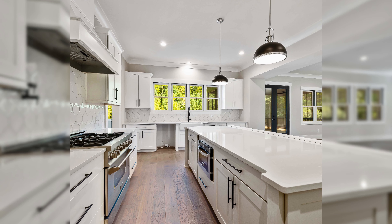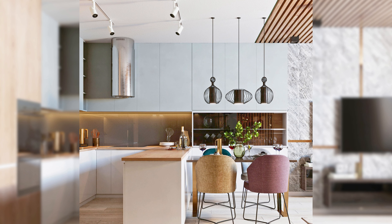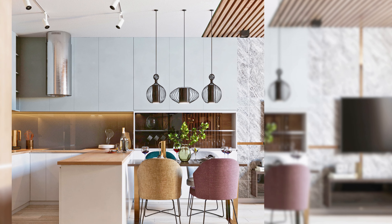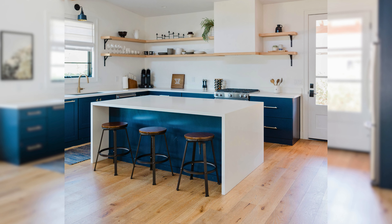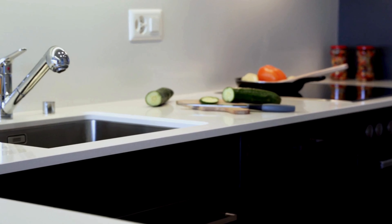Famous for its unique cabinet design, the shaker kitchen strikes a perfect balance between functionality and simplicity, making it a popular choice for homeowners around the world. That brings us to the end of our kitchen design tour.